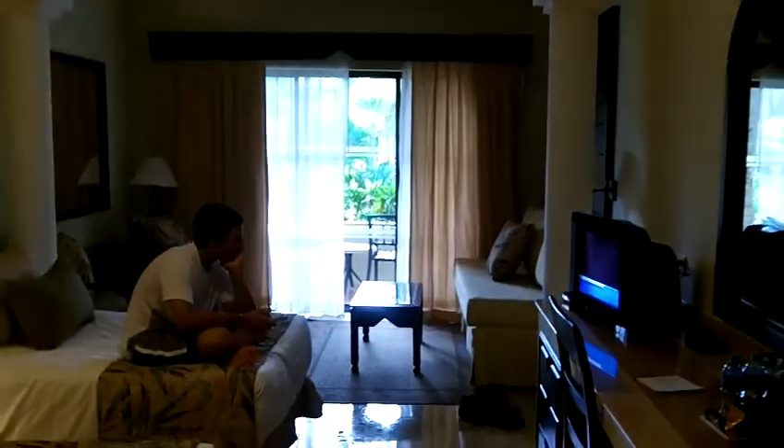So you open the door. You have your closet right here. Bathroom — very nice. Everything is clean. This is the room. It's huge. And there's a little balcony.